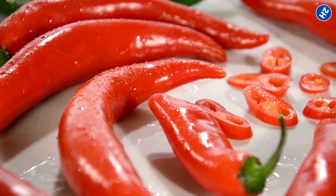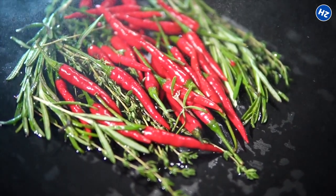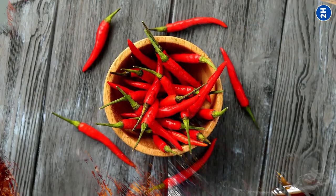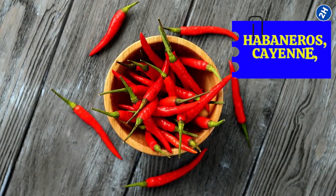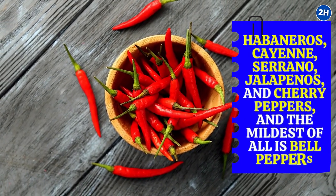Hot peppers are very beneficial for individuals with joint pain or muscle aches. You can add them to your diet in a variety of ways, such as soup, stews, salads, or hot meals. This group includes habaneros, cayenne, serrano, jalapenos, and cherry peppers, and the mildest of all is bell peppers.